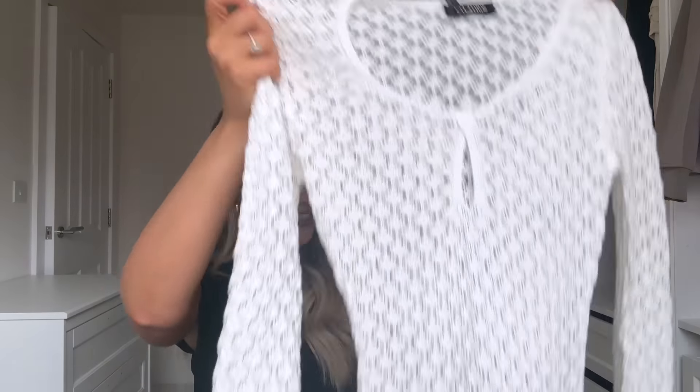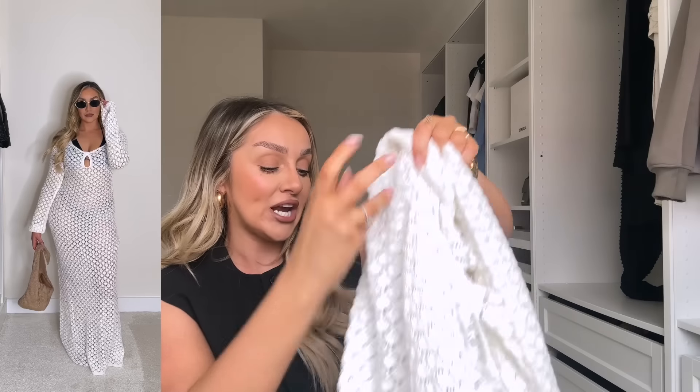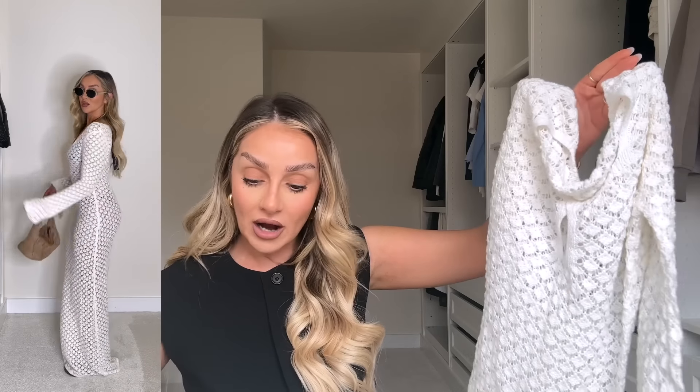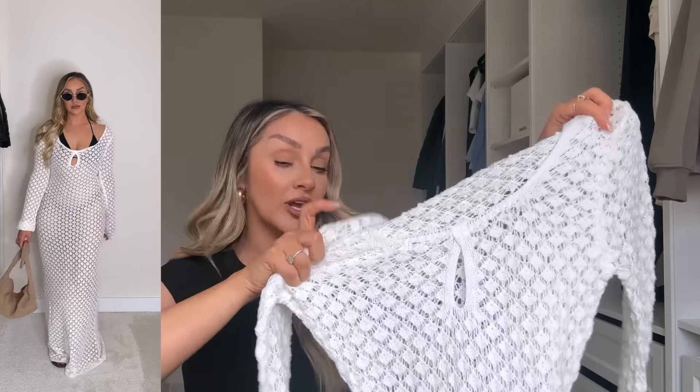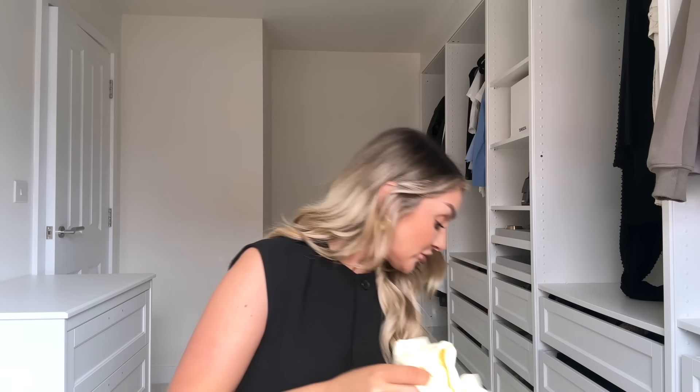Moving on to beachwear — White Fox do some stunning bikinis and pool wear. I picked up a beach club cover-up because where we're staying in Menorca turns into a beach club on the Saturday with a DJ and a party. I got this in a size small to medium — it's this gorgeous crochet knit long maxi dress. It's giving such high-end, expensive, classy vibes. With a nice bikini underneath it'll be beautiful. They do it in black too but I went for white for the summer tan.